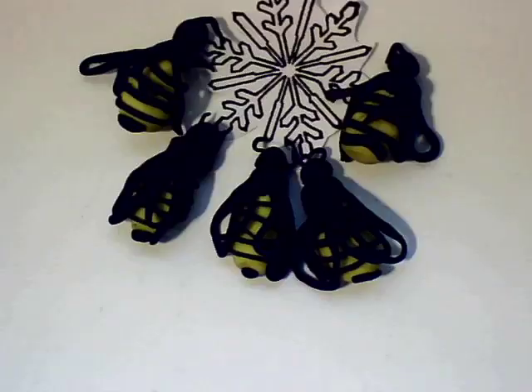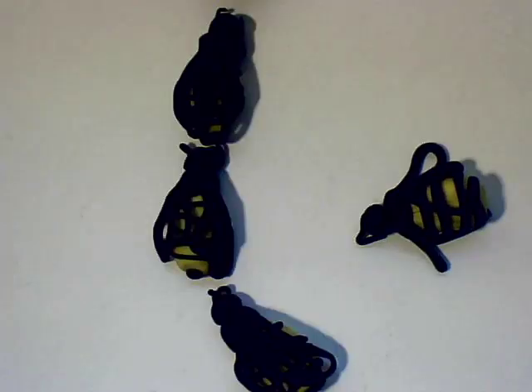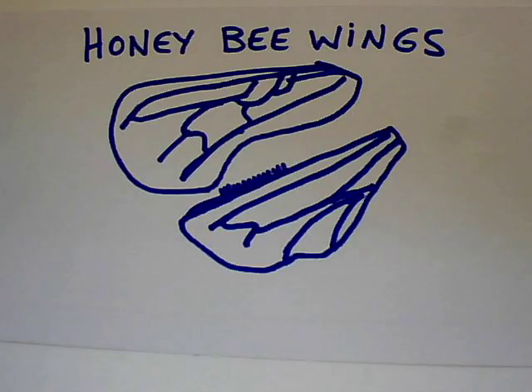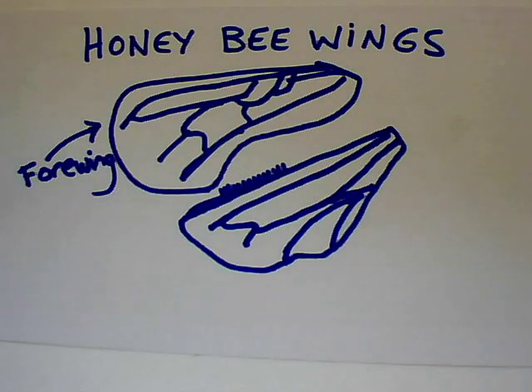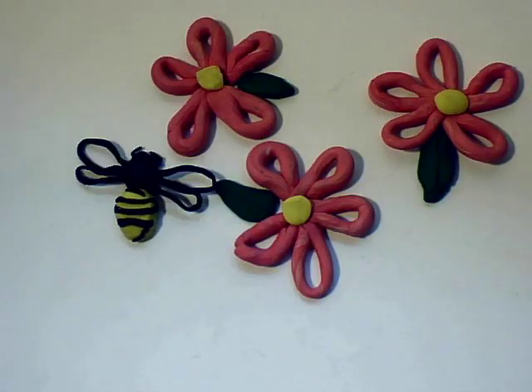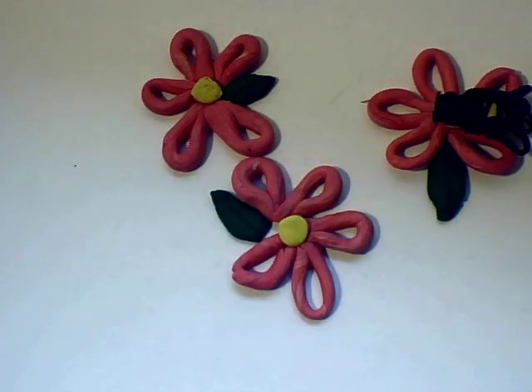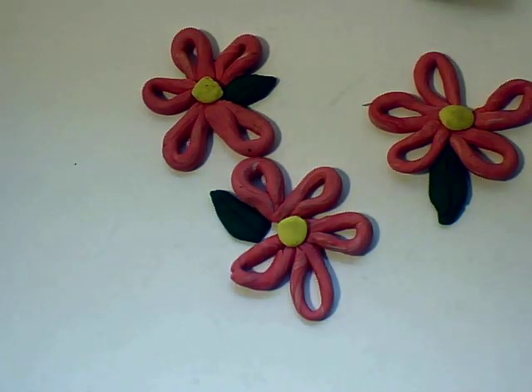Honey bees don't worry about chill comas or cell bursting. Because they're social insects, they get a little help from their sisters to beat the freeze. Here's how it works: honey bees' forewings are married to their hind wings by a row of Velcro-like hooks. When they hook their wings together, they can fly. When they unhook their wings, they can flap their flight muscles, but they can't fly.